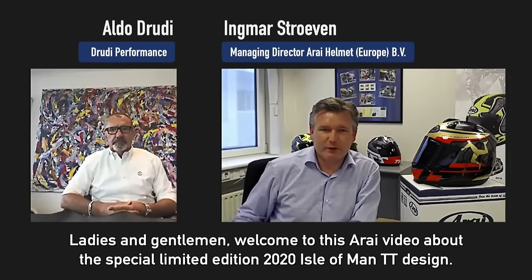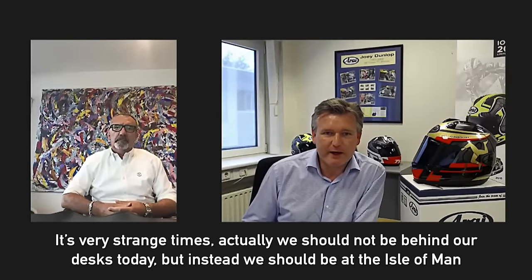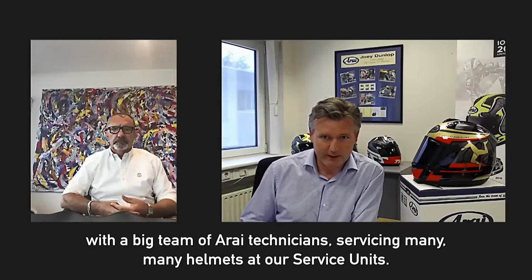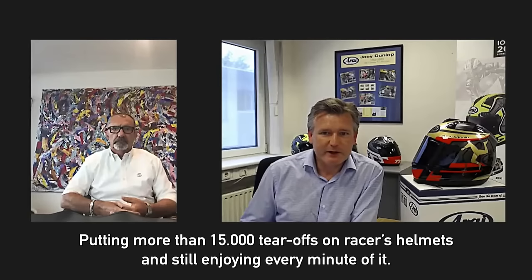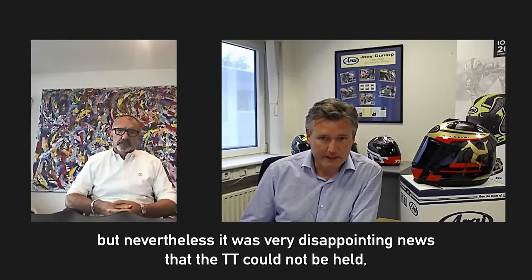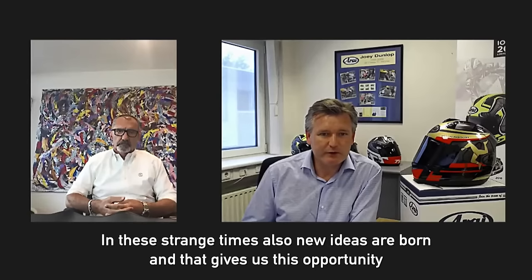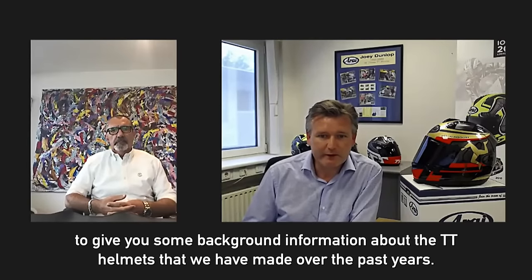Ladies and gentlemen, welcome to this Arai video about the Special Limited Edition 2020 Isle of Man TT Designs. It's very strange times — we should not be behind our desks today, but instead at the Isle of Man with a big team of Arai technicians, servicing many helmets at our service units, putting more than 15,000 tear-offs on race helmets. It is of course a very understandable but disappointing decision that the TT could not take place this year. In these strange times, also new ideas are born — we'll give you some background information about the TT helmets we have made over the past years.